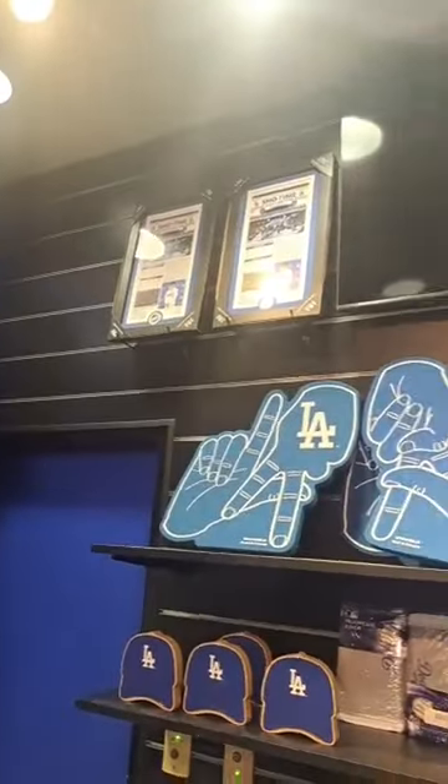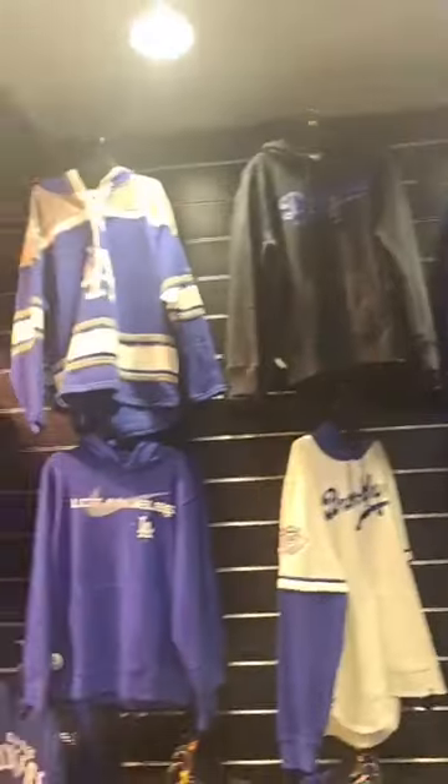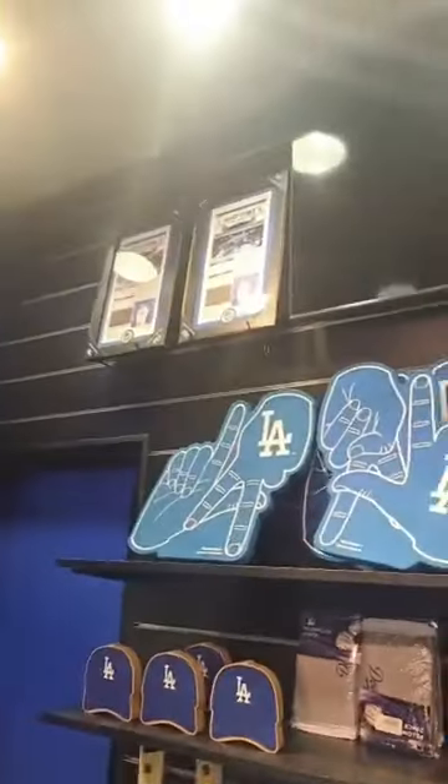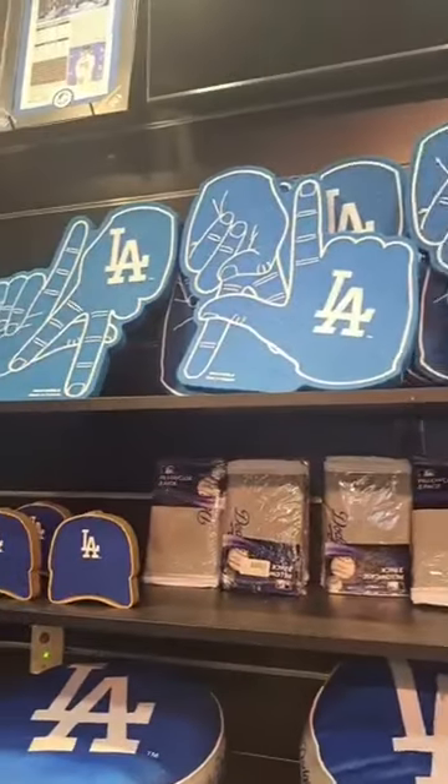I have a memorabilia piece dedicated to Shohei Ohtani. I see it. You even have one of those things you can wear when rooting for the Dodgers at Dodger Stadium.